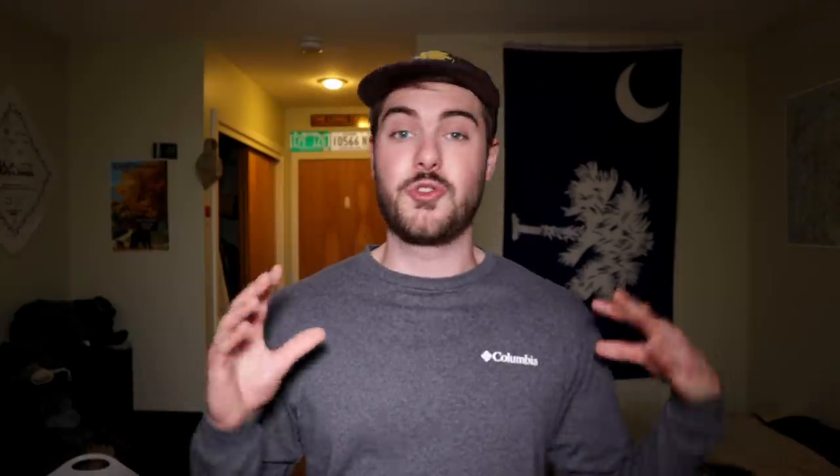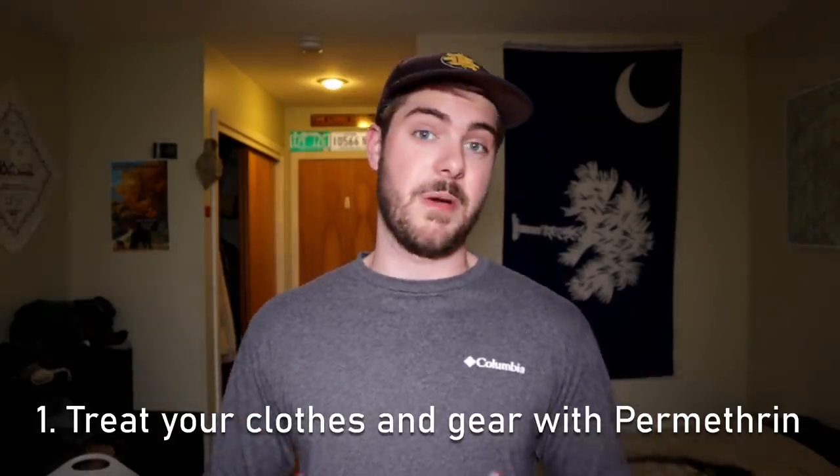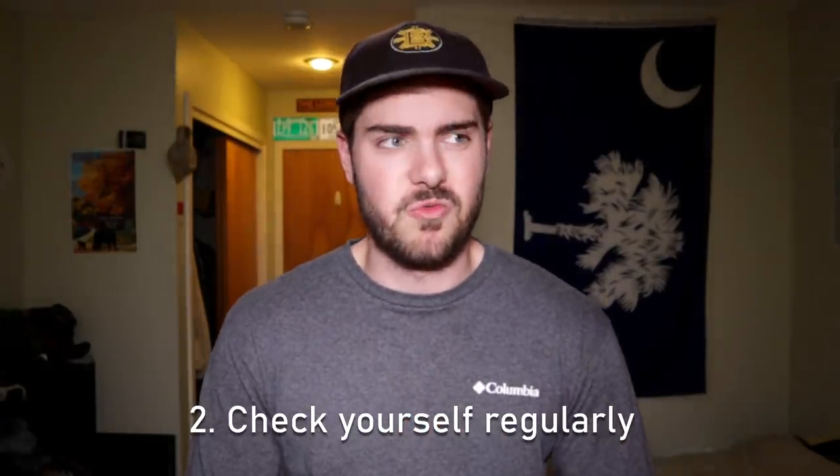I'm giving you this information so that you can take this threat seriously, but let's stop talking about the bad stuff and focus on how you can prevent Lyme disease and all the other nasty illnesses that come with tick bites. In my opinion, there are two main things you can do to protect yourself from ticks. The first is to treat your clothes and gear with permethrin, which I'll talk about in just a second, and the second is to check yourself regularly for ticks — I'll cover that towards the end of the video.